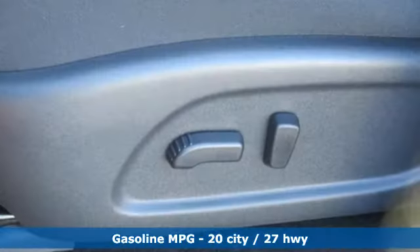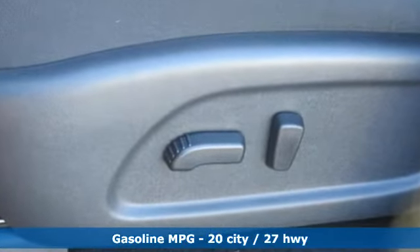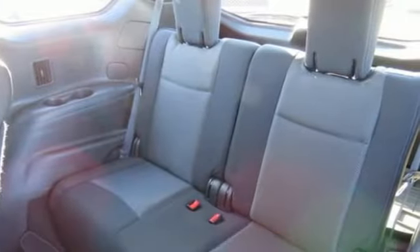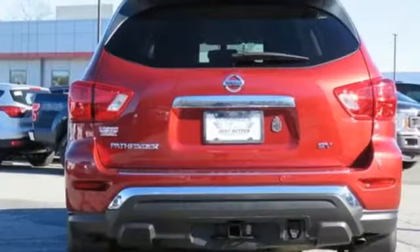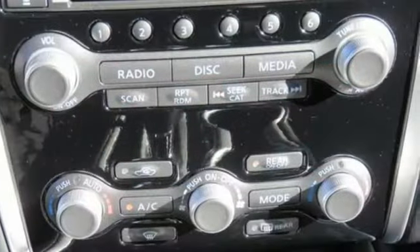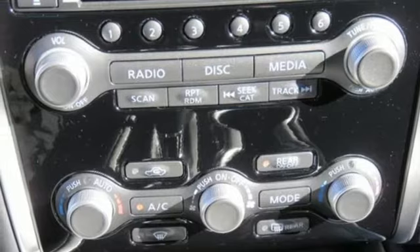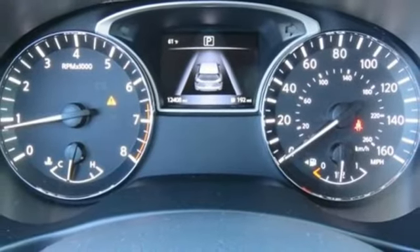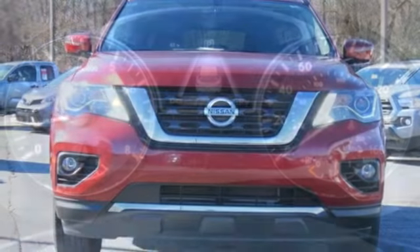External memory control, doors and push button start proximity key, dual zone climate control, rear parking sensors, remote engine start, voice activated climate controls, continuously variable automatic transmission, aluminum wheels, gas pressurized shocks, and V6 engine.